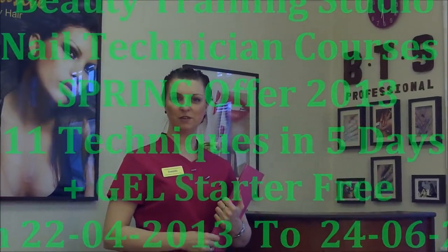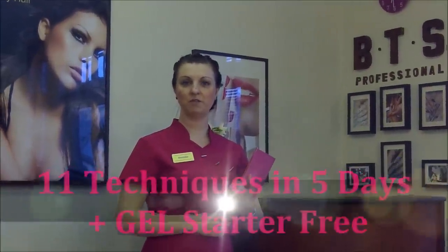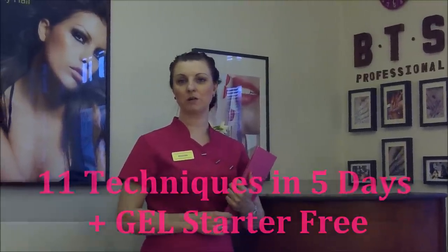Hello and welcome to Beauty Training Studio. My name is Dominika and I have a new promotion for you. The Spring Offer 2013 is a very good offer for everyone who is thinking about becoming a nail technician or looking for a great hobby.